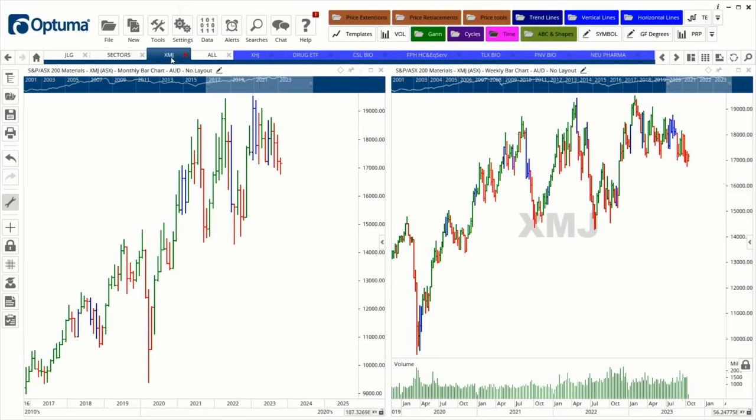Looking at the materials sector, there's been a lot of doom and gloom around BHP being sold off and Fortescue slowing down, but the BHP chart actually looks incredible. A nice little pattern can be drawn across it. The strategy is simple: if it falls out of bed, stay out; wait for positive direction and a strong move upward before entering.